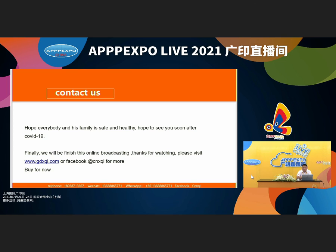After COVID-19, please visit China and welcome to visit our company in Guangdong province. I will now finish this online broadcast — thank you for watching. Please visit our website at www.gdxql.com for more information. We look forward to your inquiry about our products. Thank you, and goodbye for now.